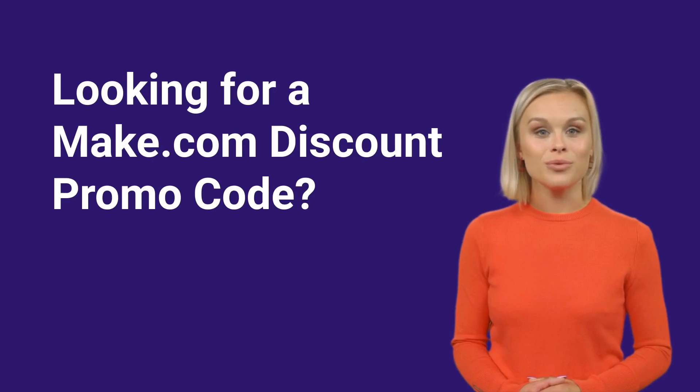Hey online shoppers! Looking for a Make.com promo code? You've come to the right place. The truth is, Make.com doesn't actually offer promo codes. But wait, don't hit that back button just yet.